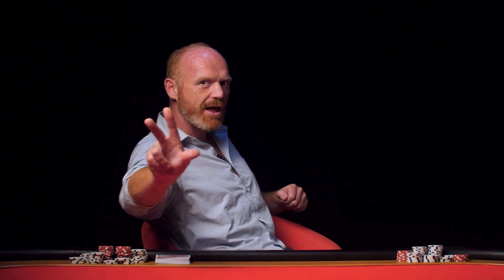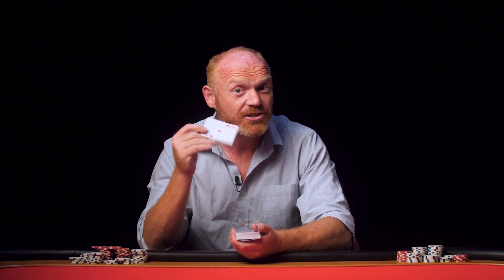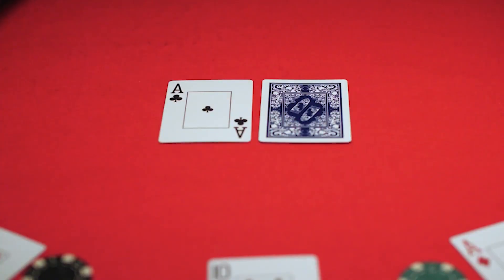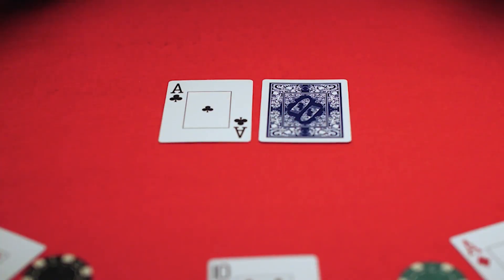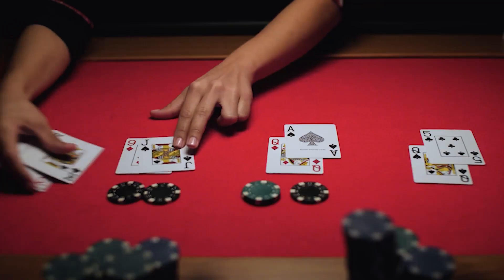My third and final piece of advice is don't use the insurance and surrender bet options. Insurance is available whenever the dealer is showing an ace, and it usually costs half your original wager, and you only win if the dealer's second card has a value of 10, meaning they have a blackjack. The surrender rule allows you to lay your hand down when you know you'll have terrible odds. Both options are designed only to protect half your bet.